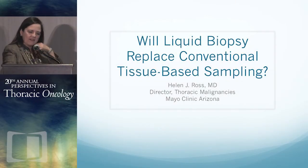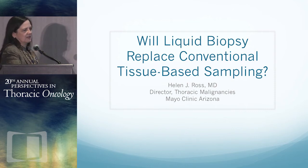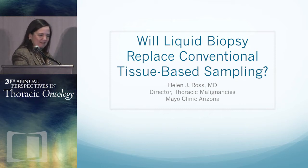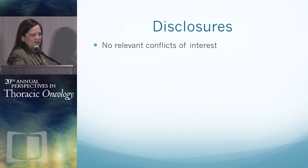Thank you, Cori. You have given me a complicated talk in a short period of time, so this will go approximately a minute and a half long, and you can scowl all you like. Thank you very much for inviting me back for this interesting topic. I have no relevant disclosures, although my institution does receive research funding from pharma.